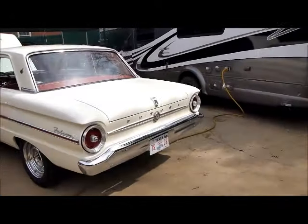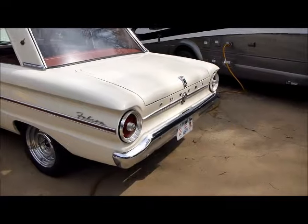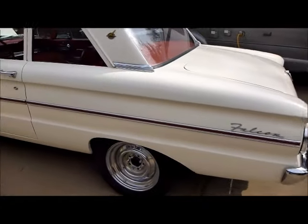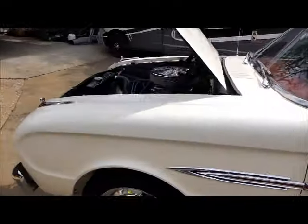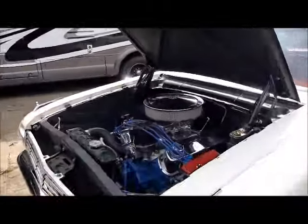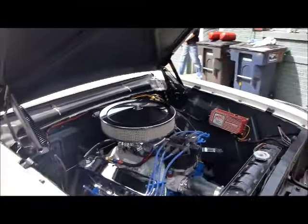All right, folks, we've got a pretty cool 1963 Falcon Futura. This is a little souped-up model. It's got a fuel-injected 302, it's got one of those Boss throttle-body fuel injection units, an MSV ignition.